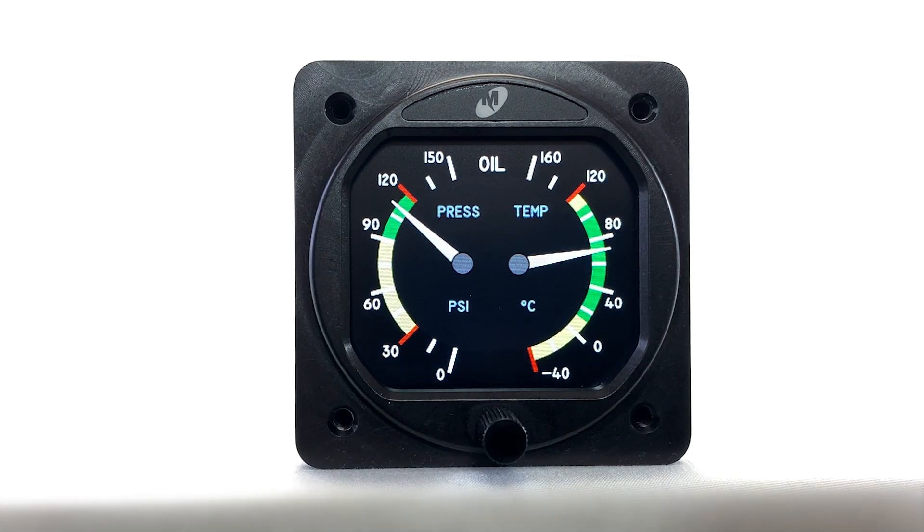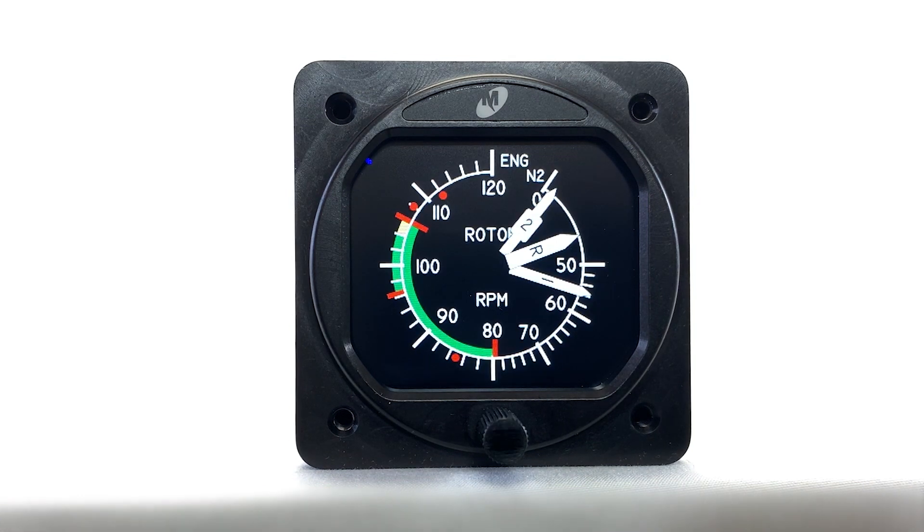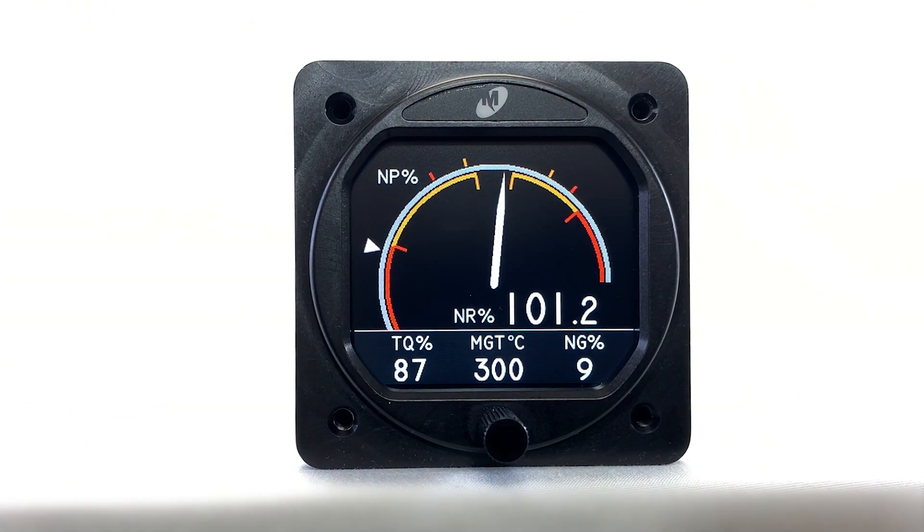On the electrical side, it could be a master caution type of indicator. It could be something as simple and straightforward as an oil pressure gauge or an oil temperature gauge. It could be a tachometer for a piston engine or a turbine engine. There are lots of capabilities in terms of the types of instrumentation and functions it could represent.